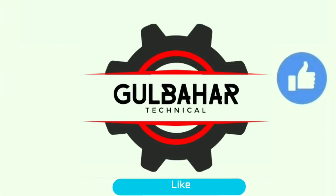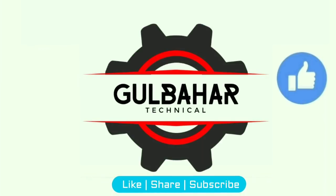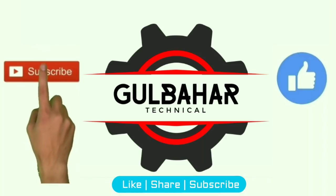If you like the video, please hit the like button, and for more awesome videos, please subscribe to our channel.